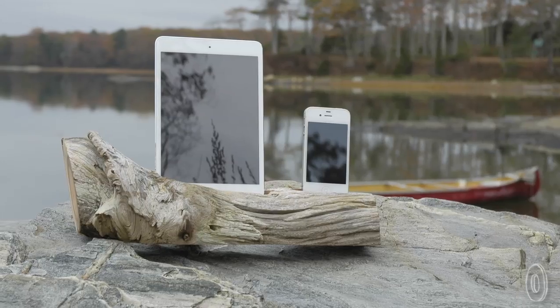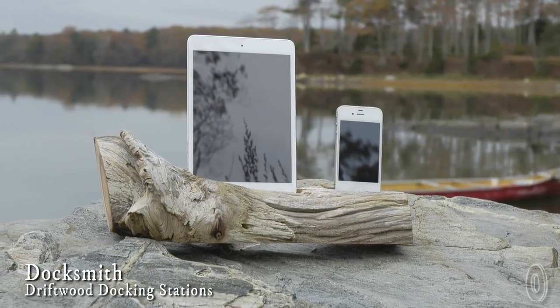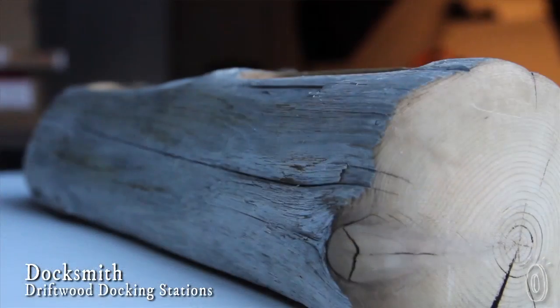Technology surrounds us every day and it can seem sometimes we lose touch with nature in our everyday lives. That's why we're such big fans of Docksmith, a company that brings nature into people's high-tech lives with handcrafted driftwood charging docks.